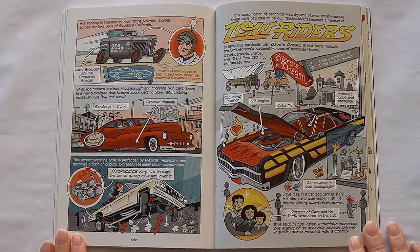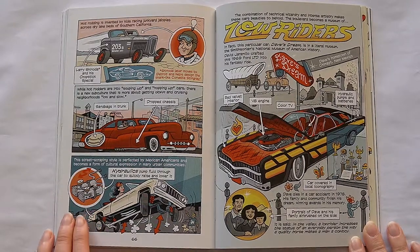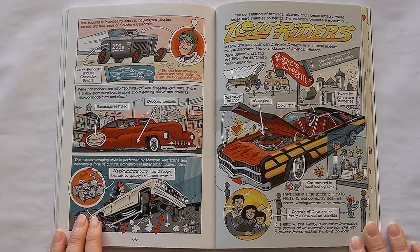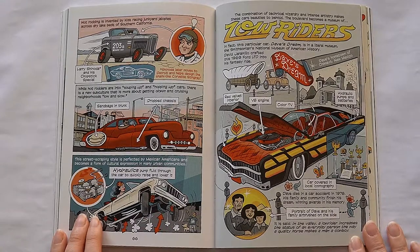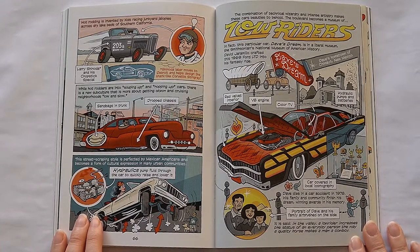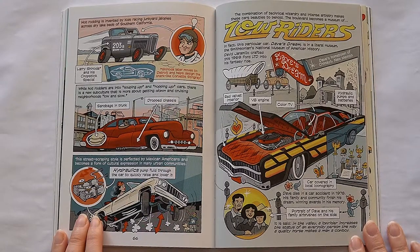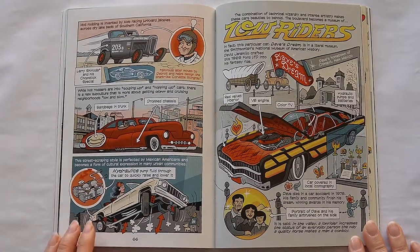The combination of technical wizardry and intense artistry makes these cars beauties to behold. The boulevard becomes a museum of low riders. In fact, this particular car, Dave's Dream, is in a literal museum — the Smithsonian's National Museum of American History. David Jaramillo crafted this 1969 Ford LTD into his fantasy ride. Dave dies in a car accident in 1978. His family and community finish his dream, winning awards in his memory. It is said, in the valley, a low rider increases the status of an everyday person the way a quality horse makes a man a cowboy.